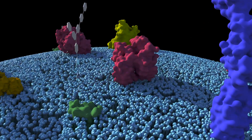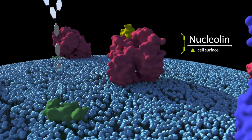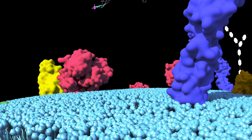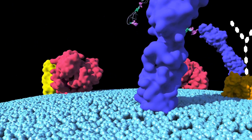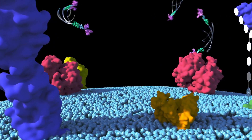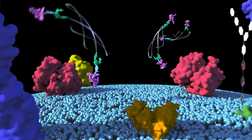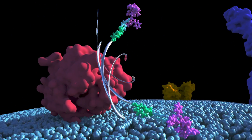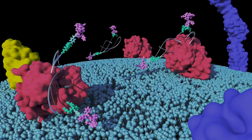Nucleolin is a nucleus protein that can be found on the surface of most malignant cells, but not on normal cells. When the conjugate reaches the tumour site, the nucleolin aptamer AS1411 interaction will facilitate the binding of the conjugate to the tumour cells. Thus, the conjugate can only be captured by the cancer cell.